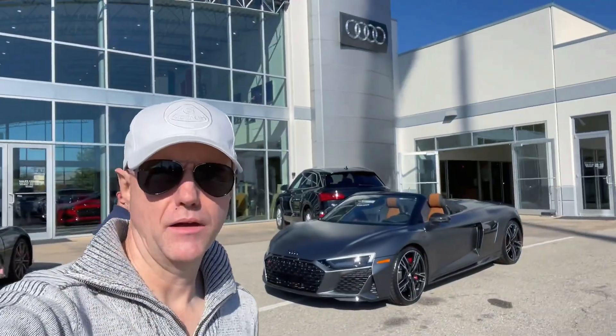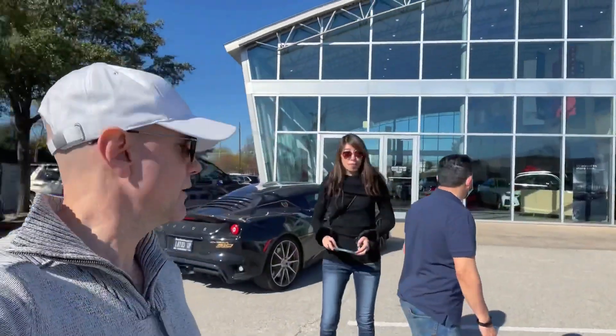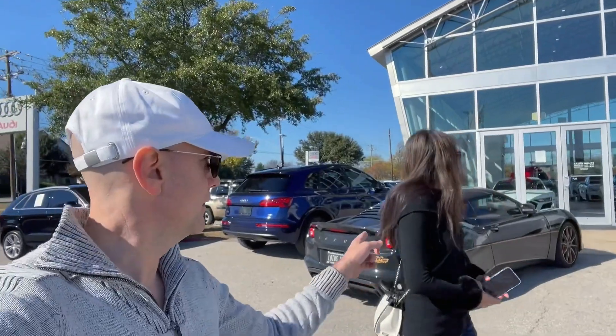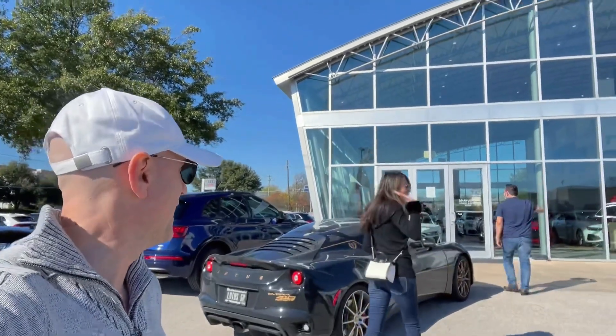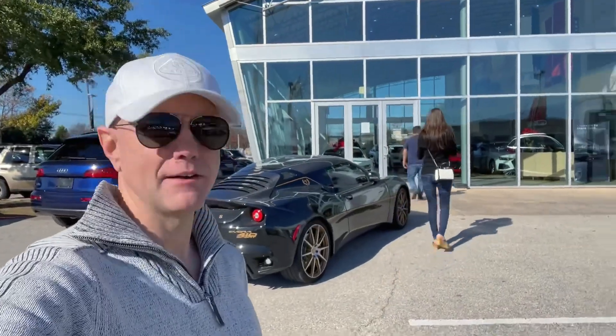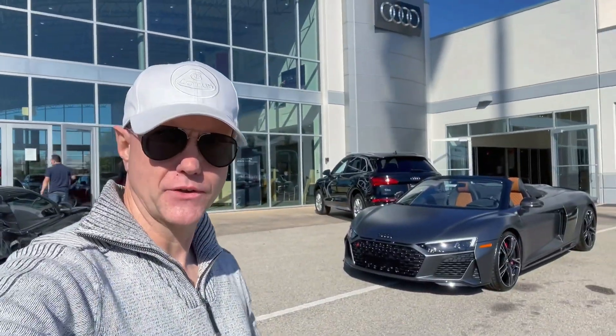Okay, here at Audi Austin — it's the North Austin location. I'm here with my lovely, and we're looking at test driving the 2020 R8 V10.